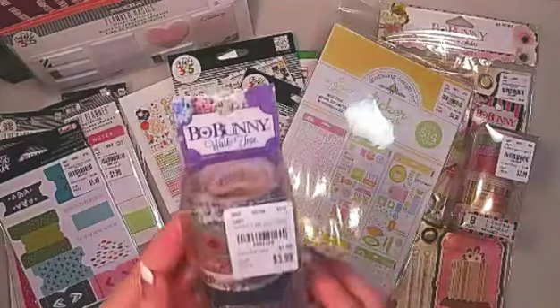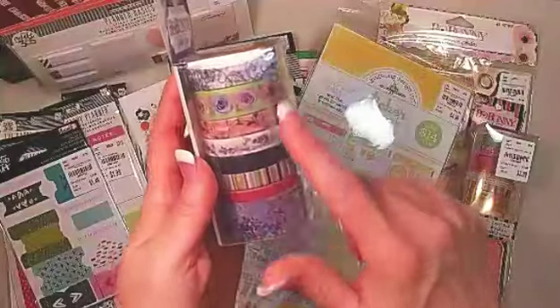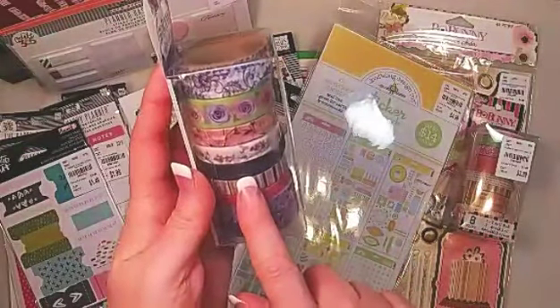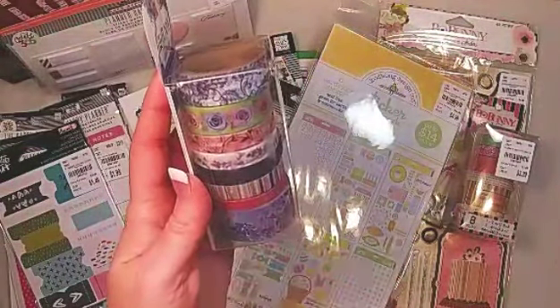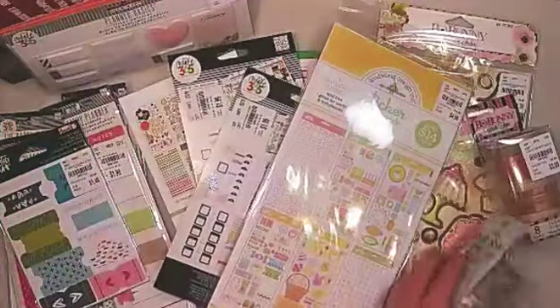I got another Bow Bunny washi tape — this one is from Secret Garden. I'm loving these colors. There's midnight blue glitter on here and it looks like it's a fabric washi. It is just outstanding, very, very pretty.